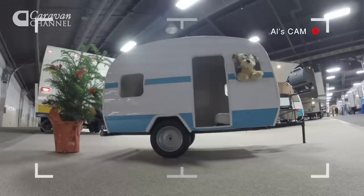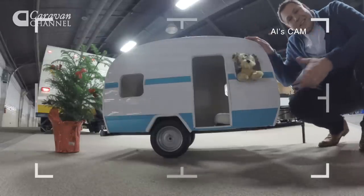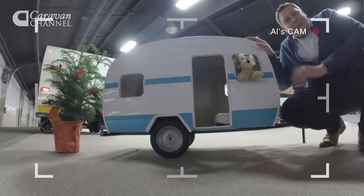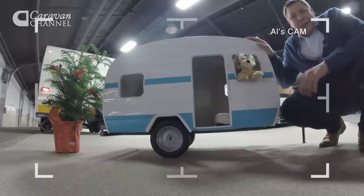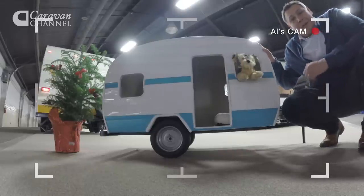Of course, not everything here is on a massive scale. Take this — this fantastic little caravan is a kennel, just the thing for the caravaner who has everything. It was built by the purchasing manager at Riverside RV, and hopefully they're going to make a few more.